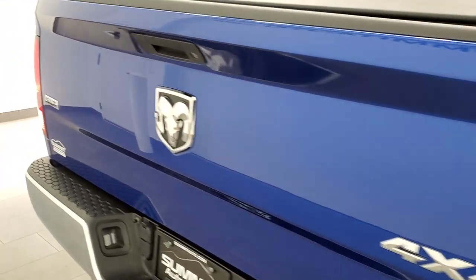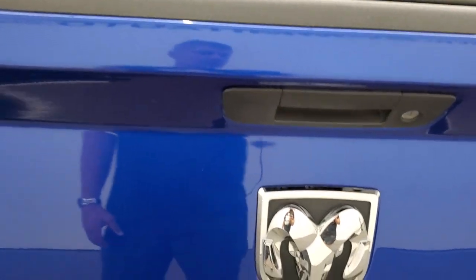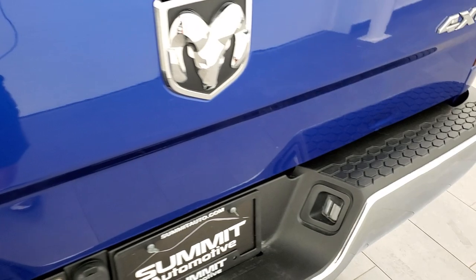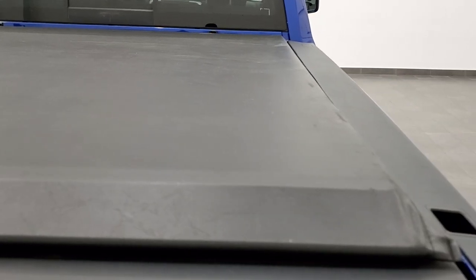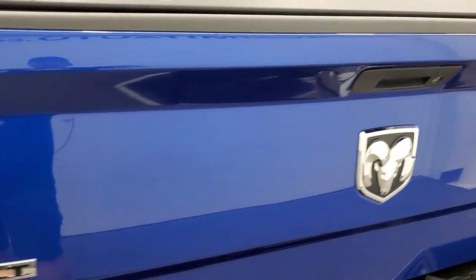The tailgate's in nice shape — I didn't see any major issues on there, though there is one little ding down here. But that's why we do the videos; we want full disclosure on everything. It has a nice access soft roll-up tonneau cover and a very nice spray-in bed liner. No major dents in the box — looks really good. Locking tailgate.